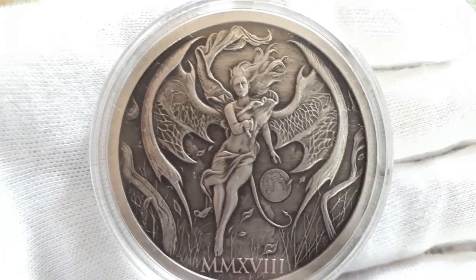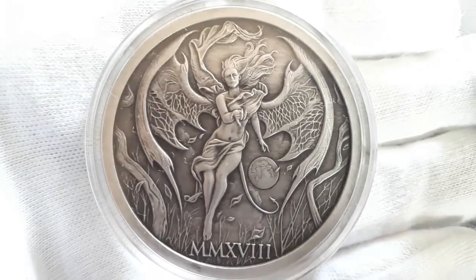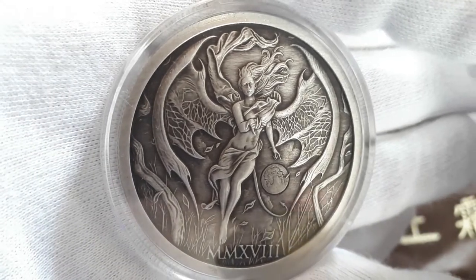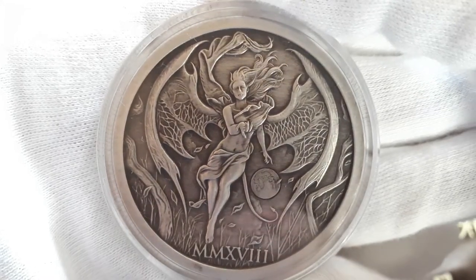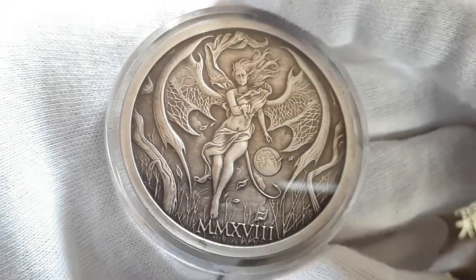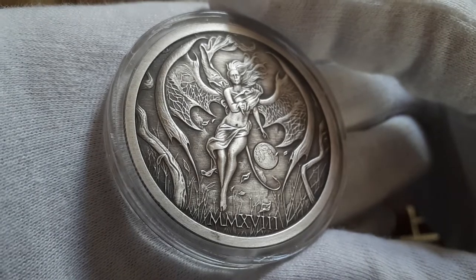I just love these Temptation of the Succubus rounds. I love the details on the wings on this one. Absolutely amazing looking rounds.